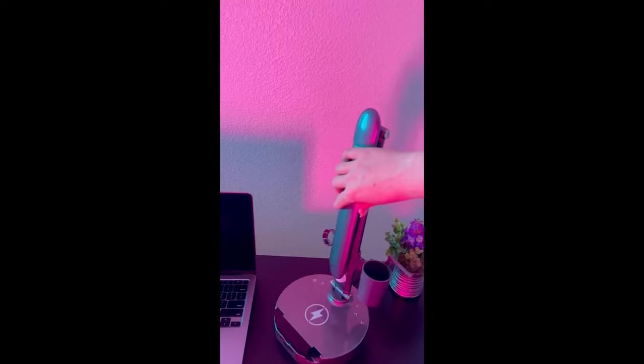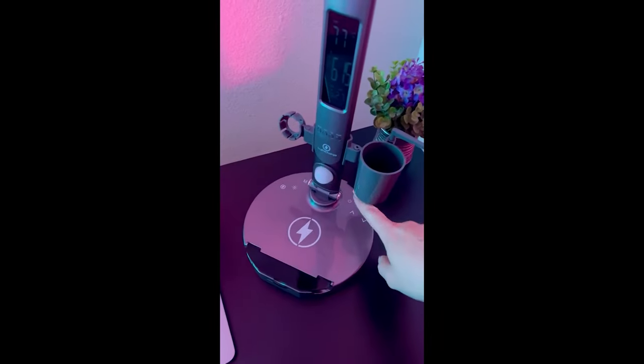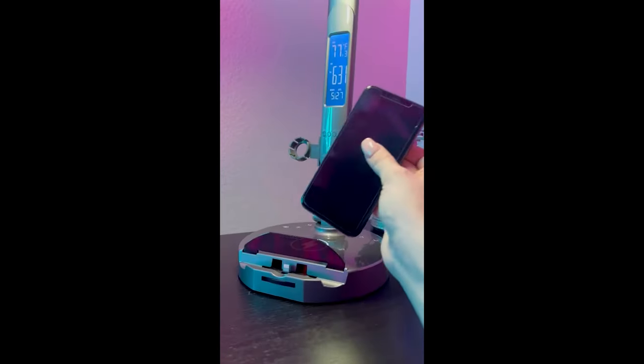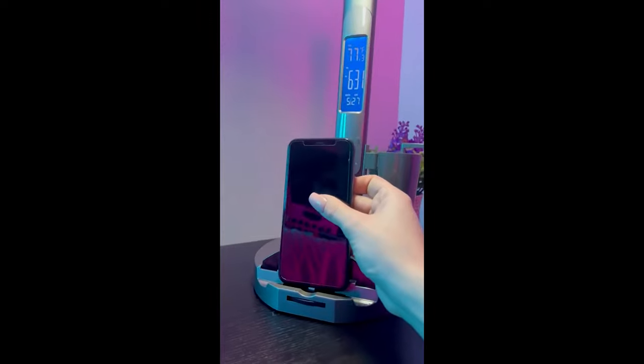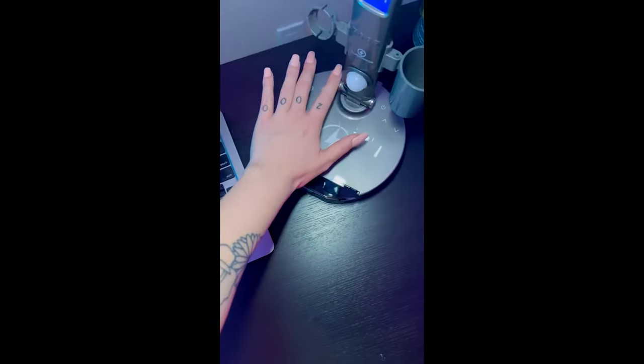To charge your phone, this lamp has a charging dial in the base that you can rotate and access three common charger styles: lightning, micro-USB, and USB-C. You can also place your smartphone on the wireless charging pad.